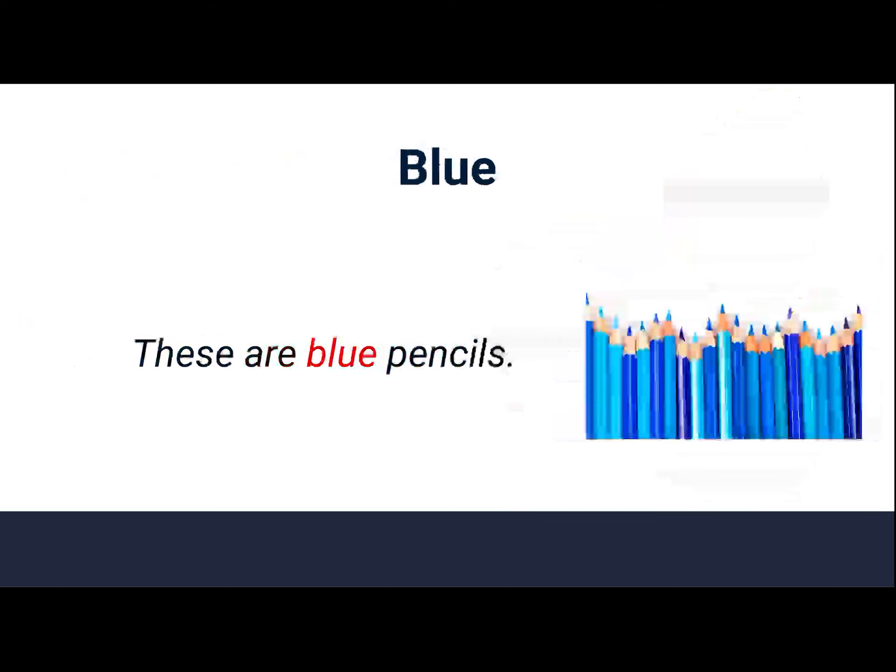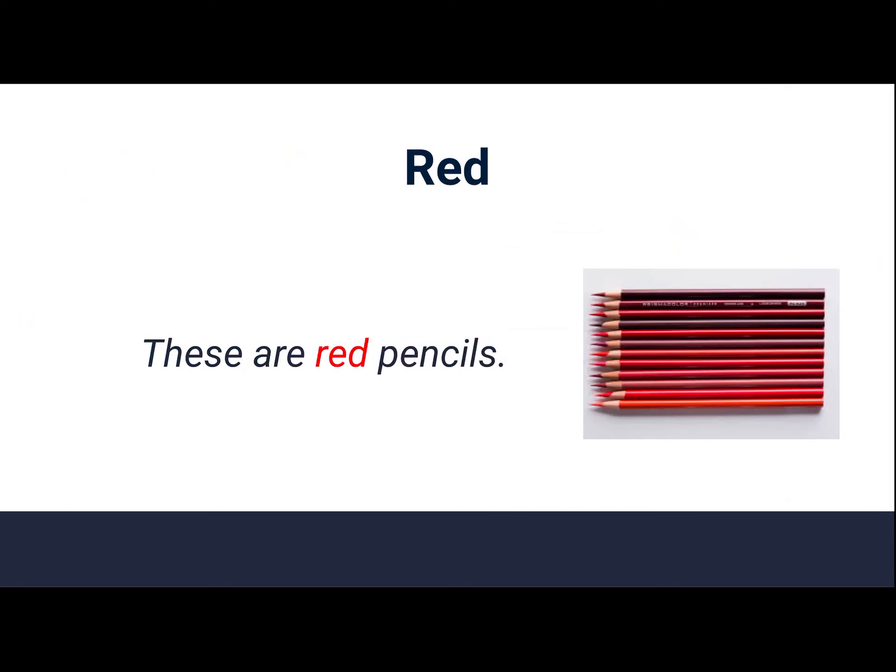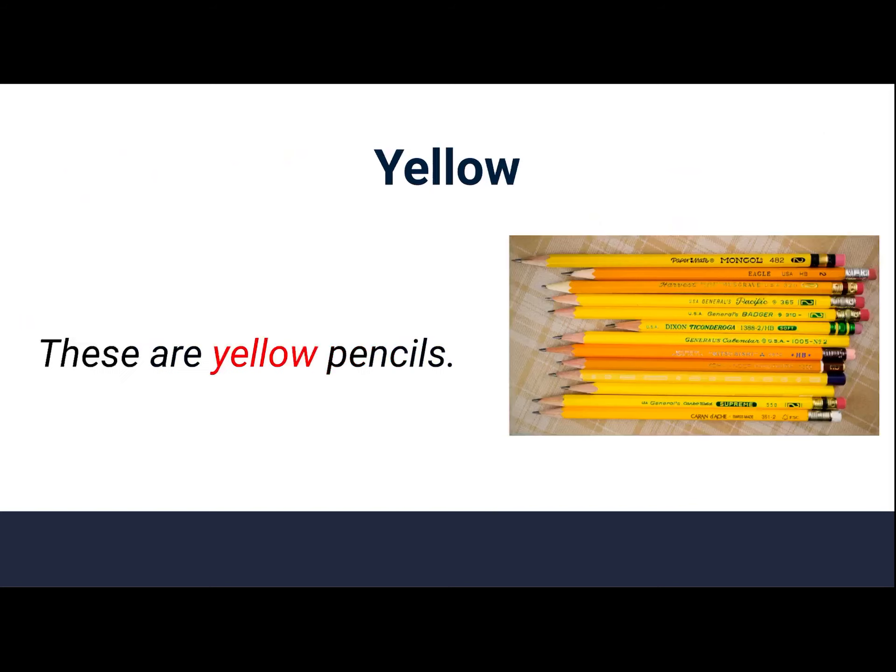Blue. These are blue pencils. Blue. Red. These are red pencils. Red. Yellow. These are yellow pencils. Yellow.